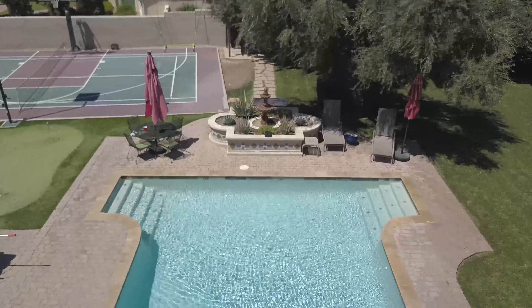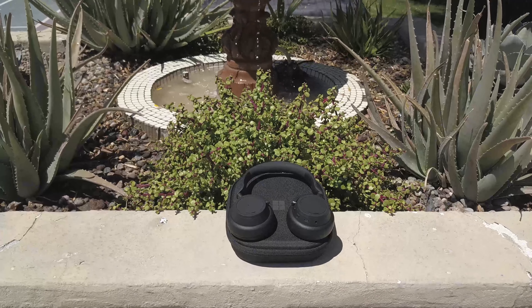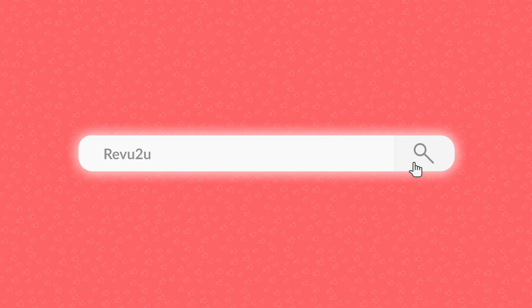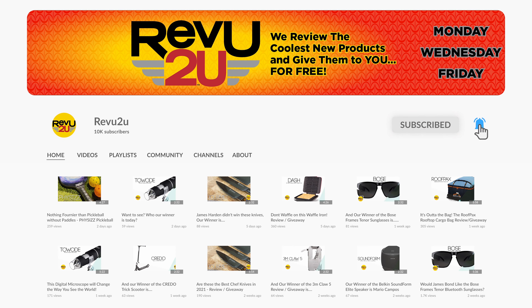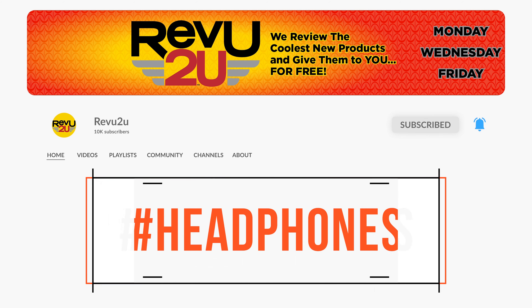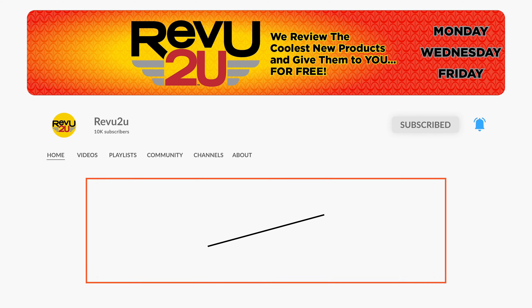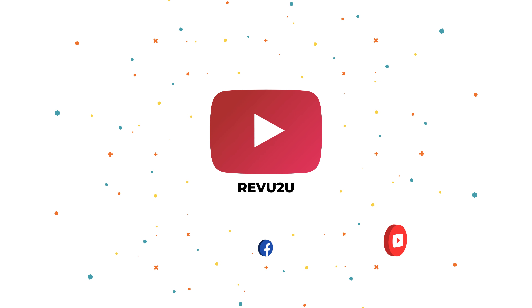And the Microsoft Surface Headphones 2 could be yours — we'll be giving them away to one lucky subscriber. To win this amazing product, the rules are very simple: just subscribe to the channel, like this video, and leave a comment with the hashtag headphones. That's it. We'll then select someone at random and announce the winner exactly a week from now. Good luck.